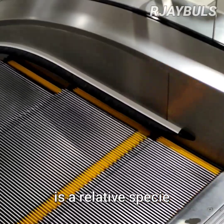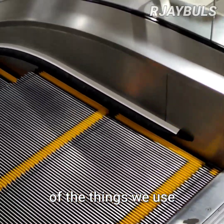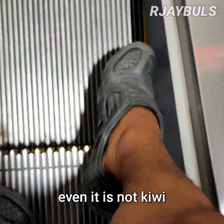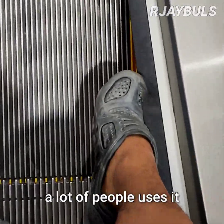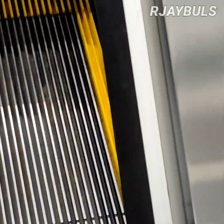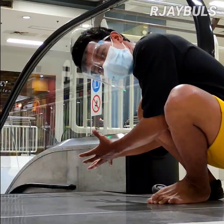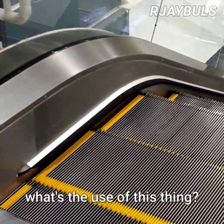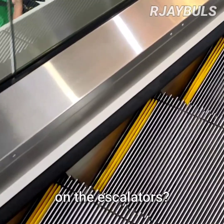What you are looking at is a relative species of the things we use to clean our mouths, shirts, and toilet box. Even though it is not Kiwi, a lot of people use it to make their shoes shine. What is this thing? What is the use of this thing? And why is it put on the escalators?